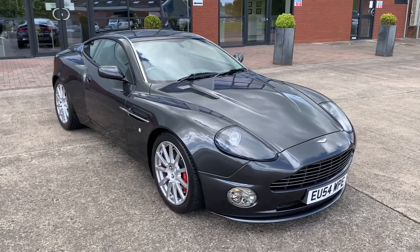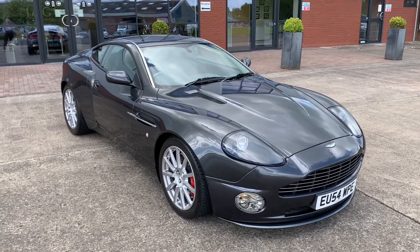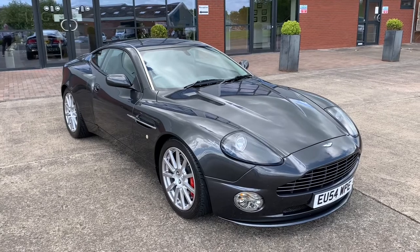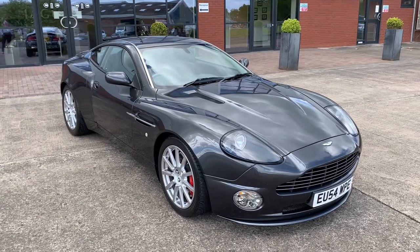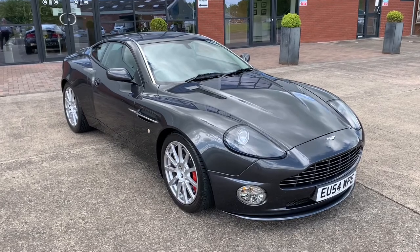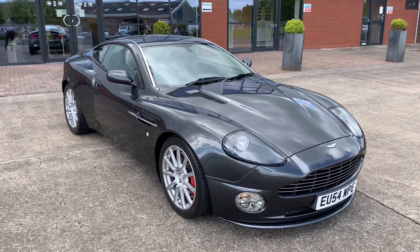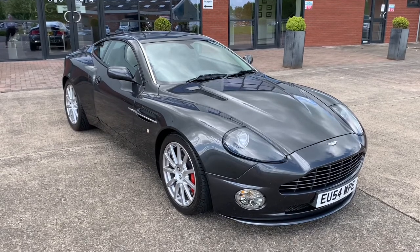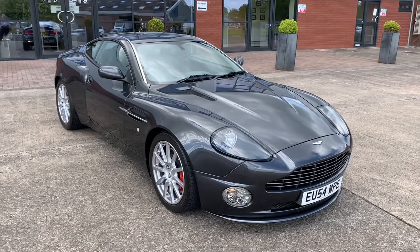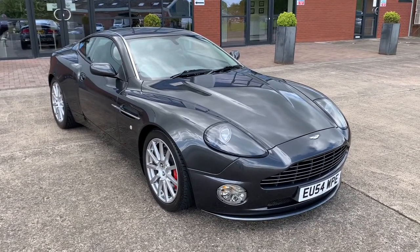Hello and welcome to another Classic Motorcars Classic Car Sales video. I'm Nigel Woodward and this is a 2005 Aston Martin Vanquish S. This is a car very close to my heart — when I was working for Aston Martin, this is a car we were building in Newport Pagnell at their then headquarters in the early 2000s, and this particular car has a great connection to us here at Classic Motorcars in that it is owned by the car's designer, Ian Callum.